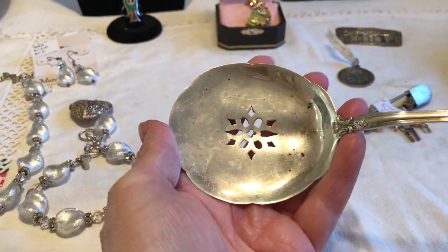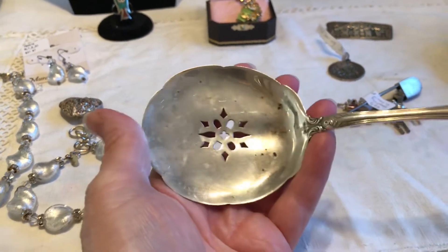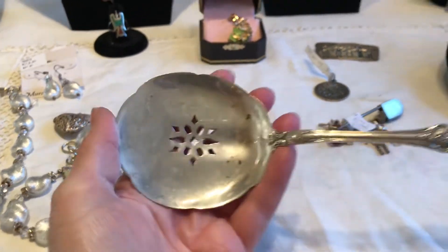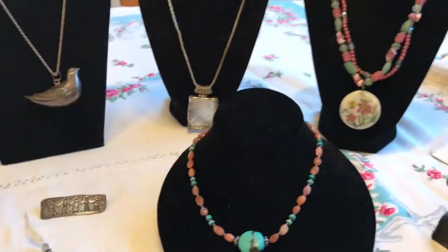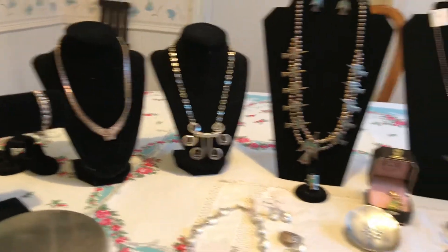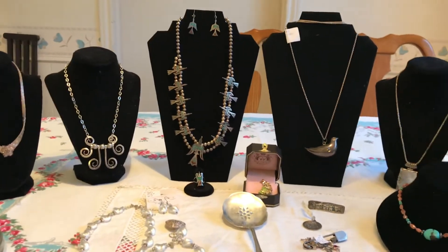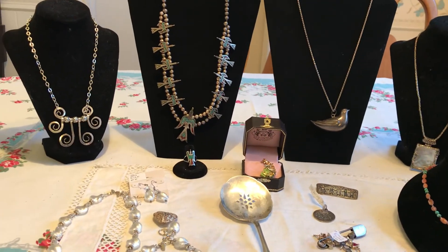I thought it was really pretty but I'm not sure what it is. Sometimes these pierced ones are tomato servers — I'm thinking how many times are you really serving a tomato — so this must be for something else. Maybe one of you knows! I hope you enjoyed seeing all of the goodies I found for $36. If you know anything about them, especially that peyote bird necklace, I would really love to know. I'd appreciate your subscription — take care, bye bye!